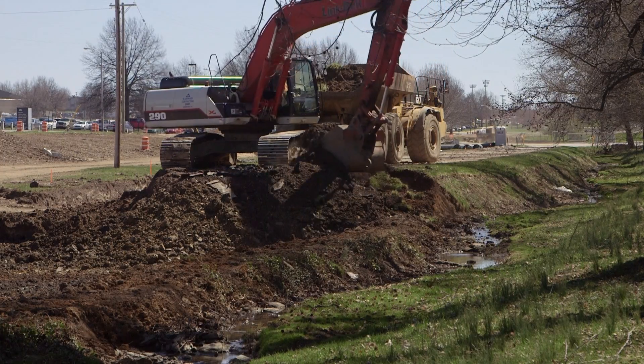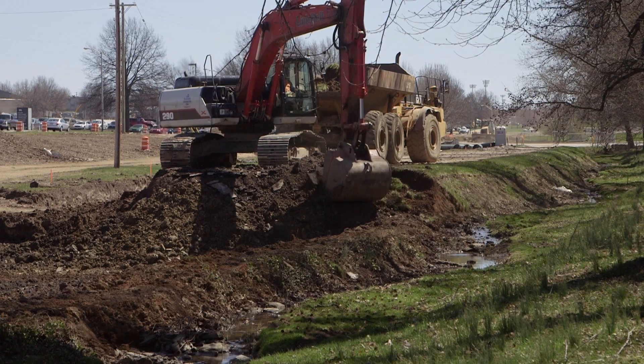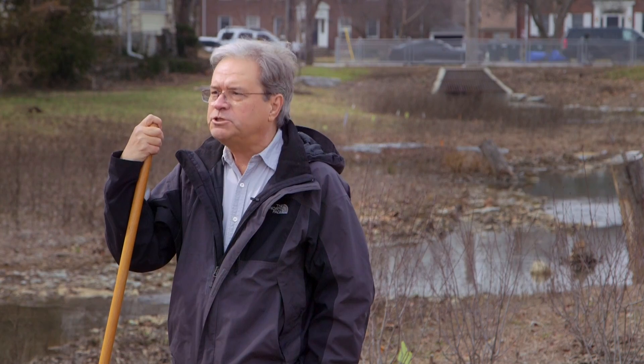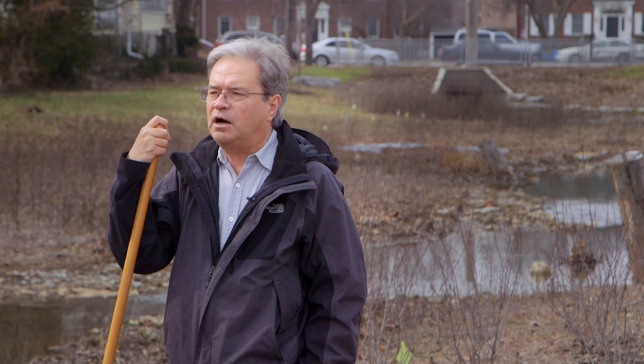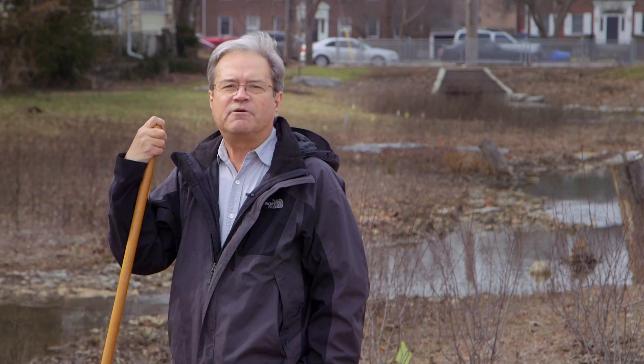How we restore a stream in an urban environment — inside town, when we're doing concentrated redevelopment — and this shows, or will show, how we can do it right. So we really look forward to working with the university on monitoring the plants, the water quality, and how this works.